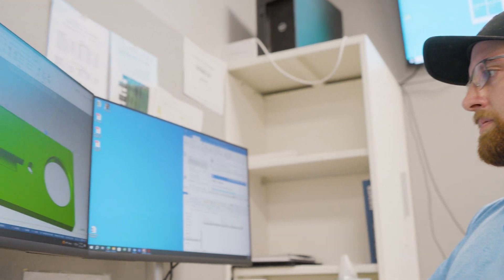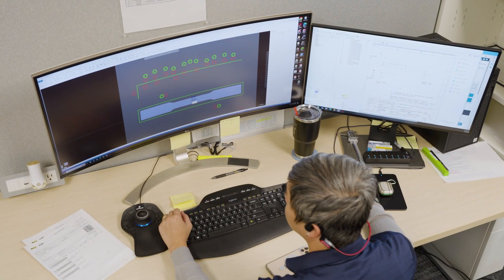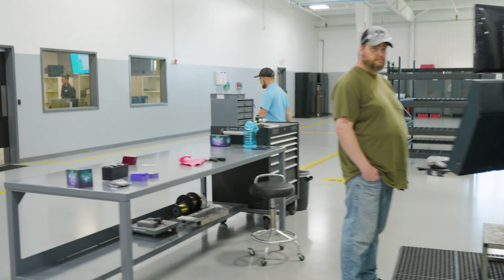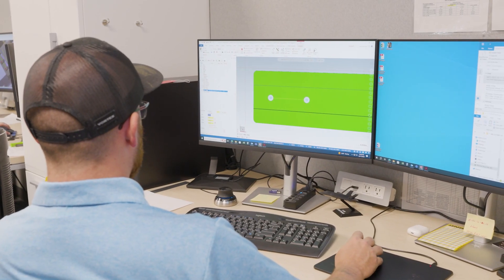Another benefit of Mastercam is the talent pool from colleges and tech schools — it's used widely around the world. This allows me to hand-pick users who we need to come in here and be very skilled in this software. The nature of our business is being able to use and customize the software in a way that allows us to move very quickly.